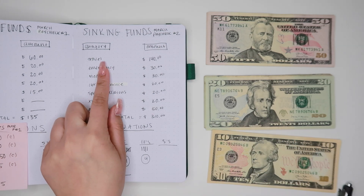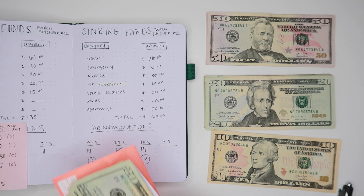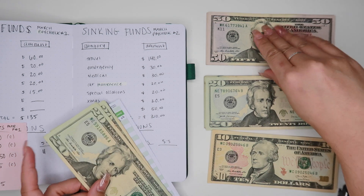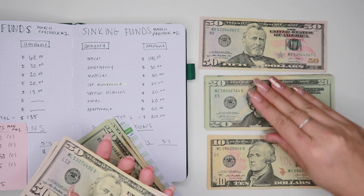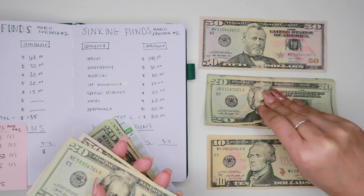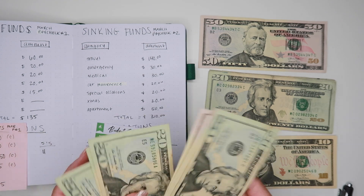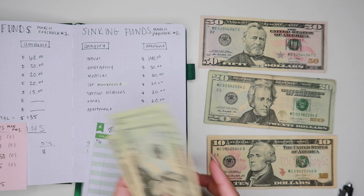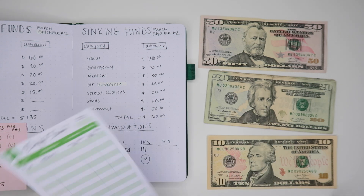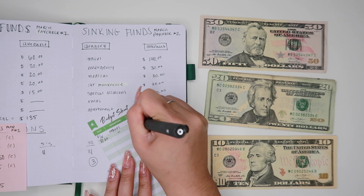Starting at the very top, for travel we're going to put in $140 — so $100, then a $20 and a $40. In total we should have $200, which is our goal for travel. And it looks like we do — we have $200 for travel. Let's write that in and put it in the envelope.